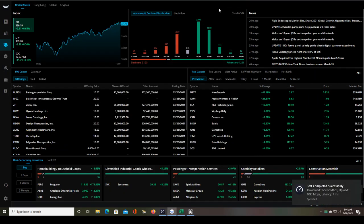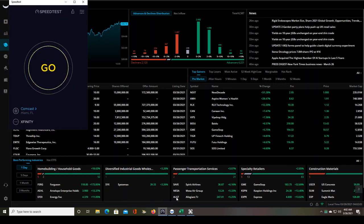Hey traders, this is a live trade video of sorts, not a recap. Right now it is 4:01 and almost 4:02, but it doesn't look like I'm going to be able to take a trade and I'll show you why.